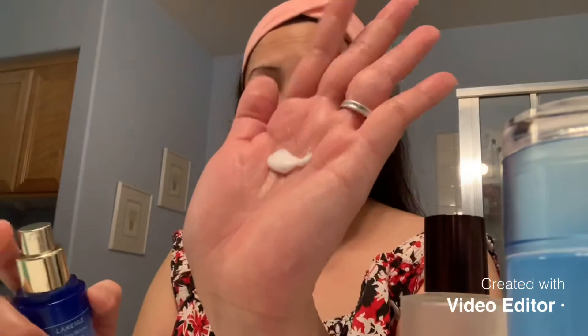After that I also use an emulsion. In Korea, Japan, and Asia they call it an emulsion — Laneige is a Korean brand. When they say emulsion it's like a lighter moisturizer — a little more watery than a regular moisturizer. So I use this one.